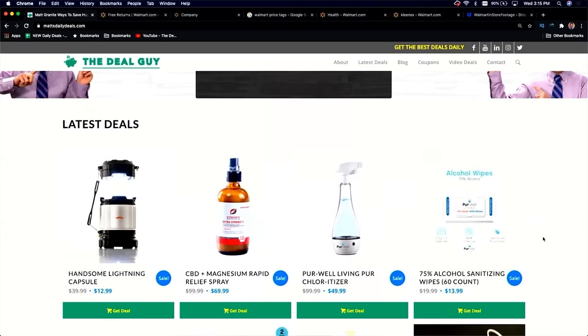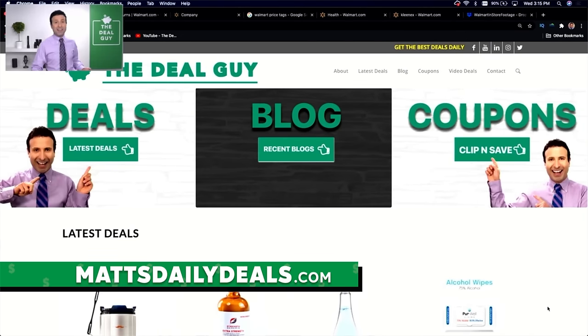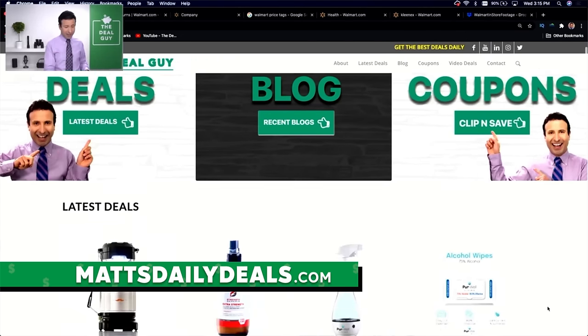Before we begin, I'm going to take you through each of these secrets and also take you inside the store. There's some footage you're not going to believe that I captured with my smartphone. All of your best daily deals are alive and well at my personal website, mattsdailydeals.com, so please feel free to check that out.